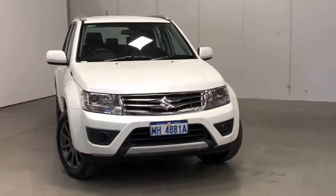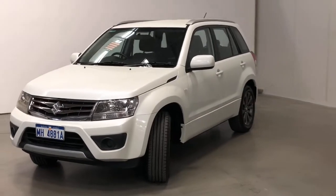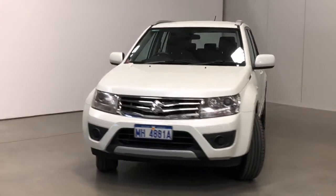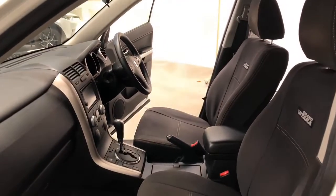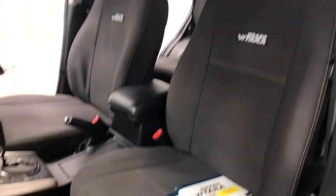Introducing the 2016 Suzuki Grand Vitara Navigator Edition. The Grand Vitara is a rear-wheel drive four-door wagon with five seats, powered by a 2.4-litre naturally aspirated engine that has 122 kilowatts of power and 225 newton-metres of torque via a four-speed automatic transmission.